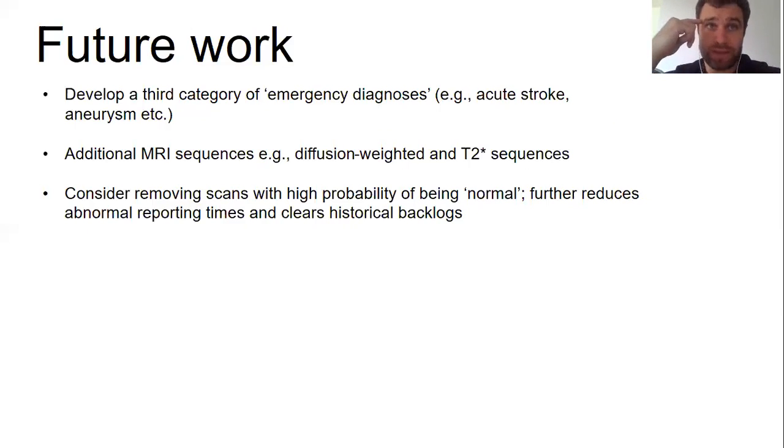We also plan to include additional MRI sequences into our models, such as diffusion-weighted or susceptibility-weighted images, and ideally the ultimate model would be robust to missing sequences. Finally, we are considering the possibility of removing scans which the model very confidently predicts to be normal from the reporting queue entirely. This would further reduce abnormal reporting times and help to clear historical backlogs, though there are a host of issues to iron out before we can be sure this is feasible.